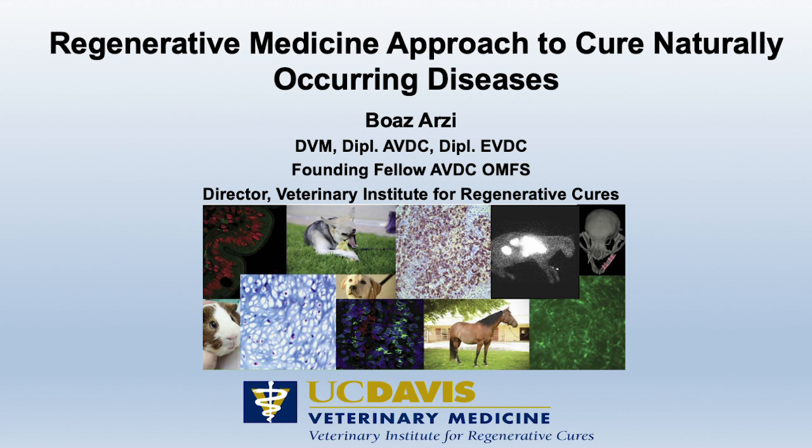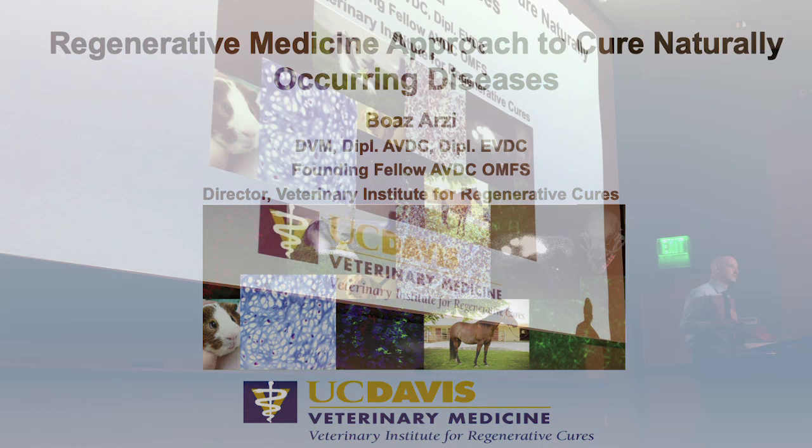Thank you so much. It's really an honor to present our work and what we've been doing with stem cells and regenerative medicine and tissue engineering here at the School of Veterinary Medicine.